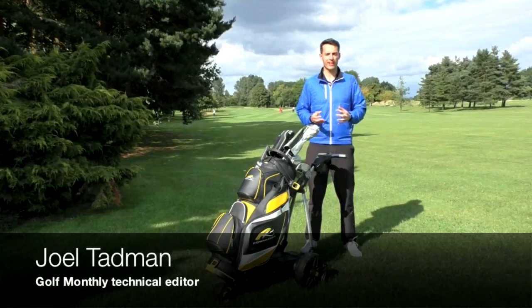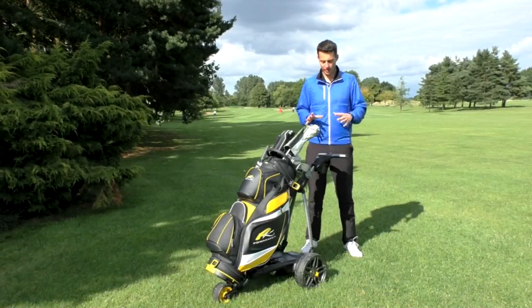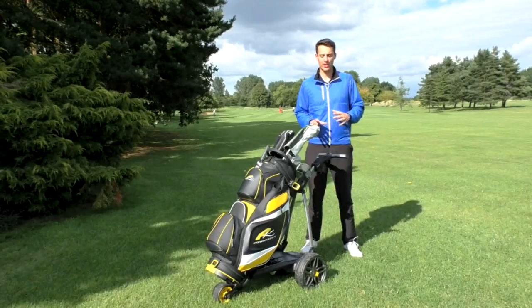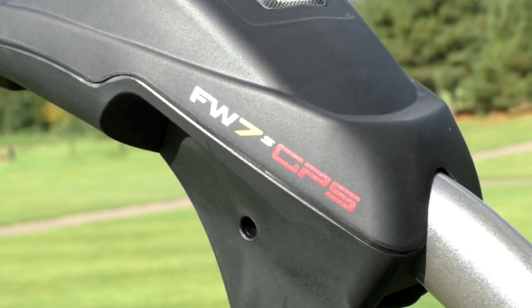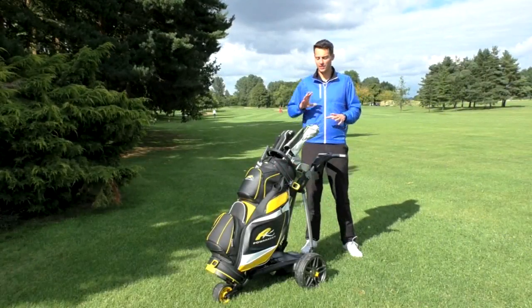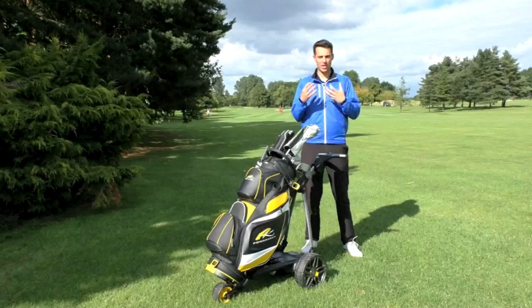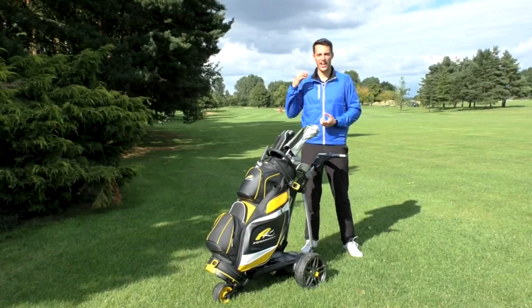Hello, Joel Tavern here from Golf Monthly. I've managed to find a shady spot out of the wind to tell you about the new Power Caddy FW7S GPS electric trolley. We know that the freeway models and the compact C2 models from Power Caddy are selling like hotcakes, so they really wanted to bring out something that showcased what they can do in terms of electric trolley technology and innovation.